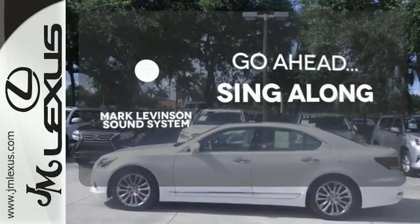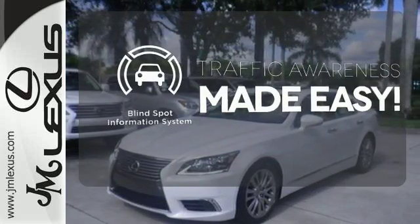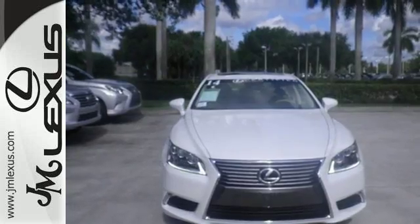Crank up the tunes and hit the road. The blind spot indicator helps you maneuver through traffic. Be the envy of the neighborhood in this LS460.